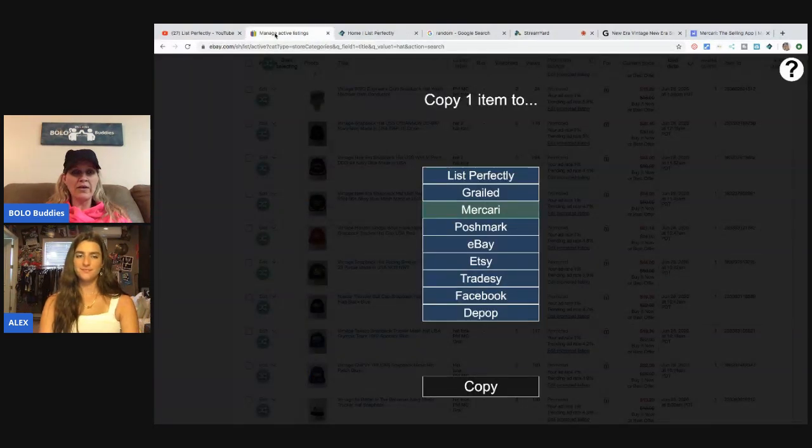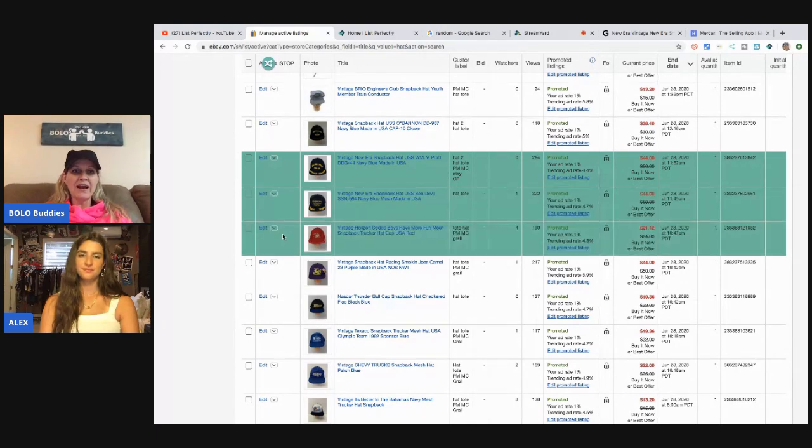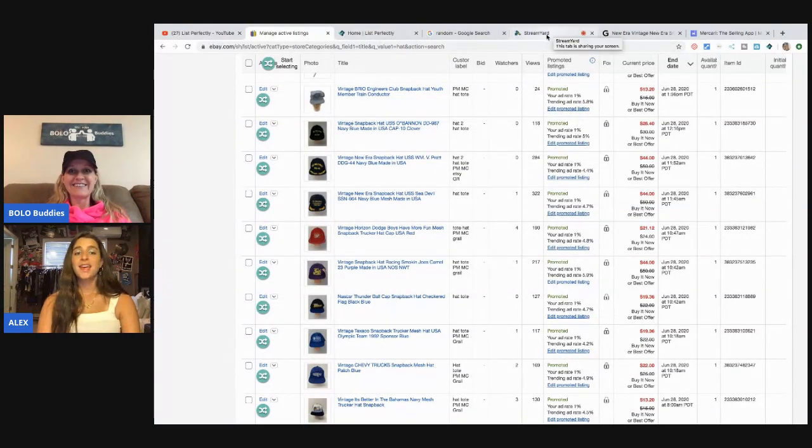Let me also show you one other thing — I have a whole video on this — bulk cross-posting. You hit this button, click on the items you want, pick which platform, hit Copy, and it opens all the tabs for all the items you highlighted, ready for you to go through and cross-post. This is one of our most popular features. I personally like doing 10 items at a time but I know people who do 150 at a time. Bulk cross-posting is available on the Business and Pro plans only, not the Simple plan — which is actually a good transition into pricing.